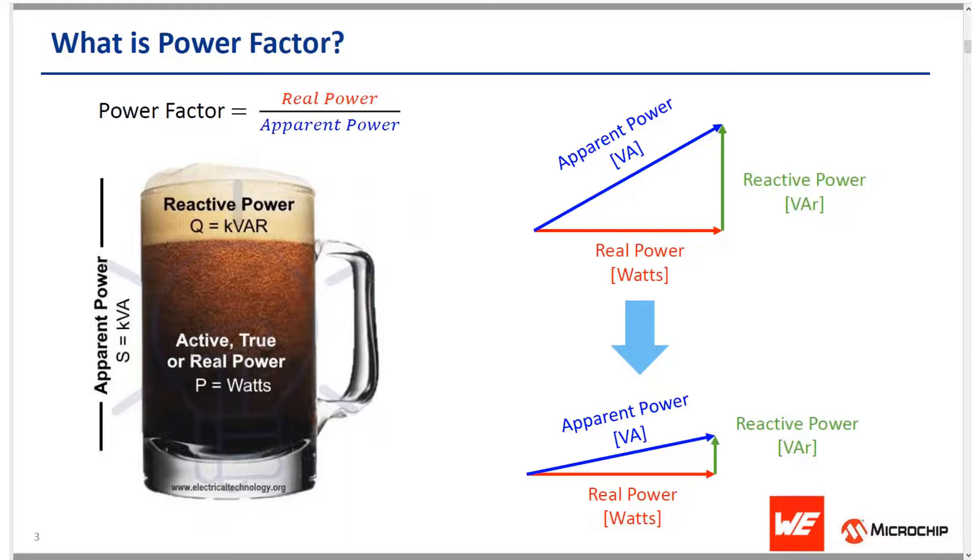To understand the term power factor, you need to understand that AC power has two components. The first is real power and the second is reactive power. Real power is used to do useful work such as creating heat, creating light, or generating motion, and is typically expressed in watts. Reactive power, on the other hand, does no useful work — it is required to maintain electric or magnetic fields associated with reactive loads like induction motors. Reactive power is measured in volt-amperes reactive, usually denoted as VAr.